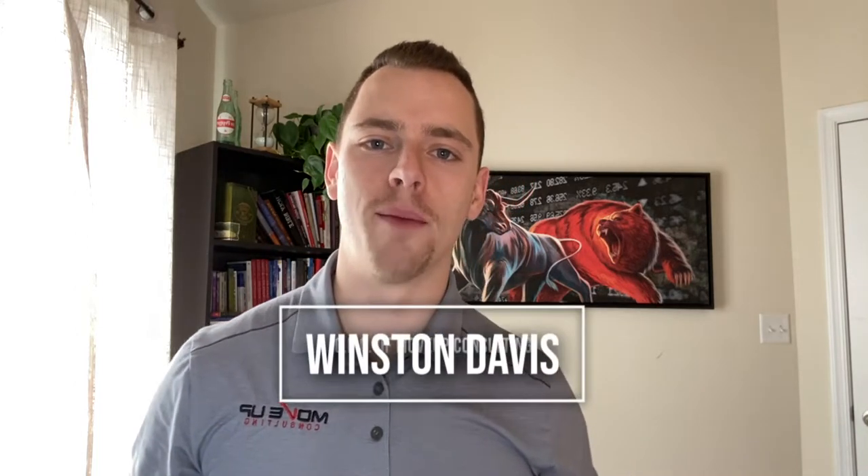Hey, what's up business builders? Winston Davis here with Move Up, coming at you with our next set of videos — our value videos for our Facebook group as well as YouTube. This next four weeks, we're going to be talking about mastering the phone interview.